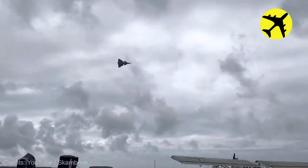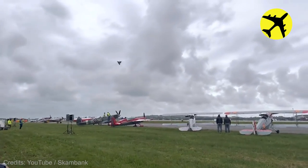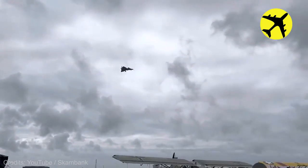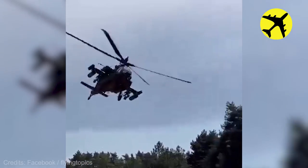This Saab 37 performing the so-called wing wave. A closer look at an Apache helicopter flying really low.